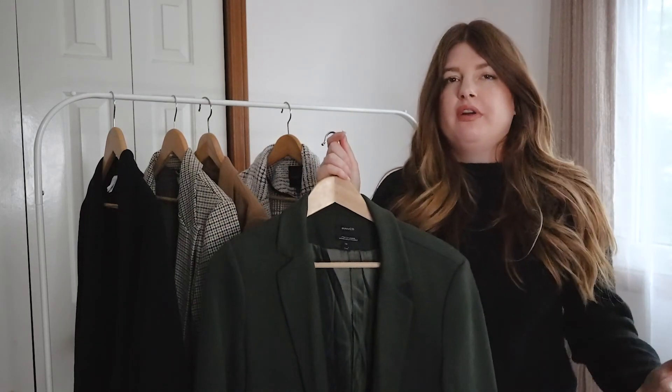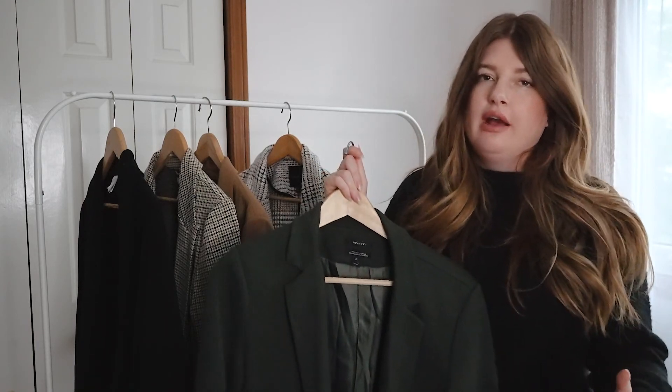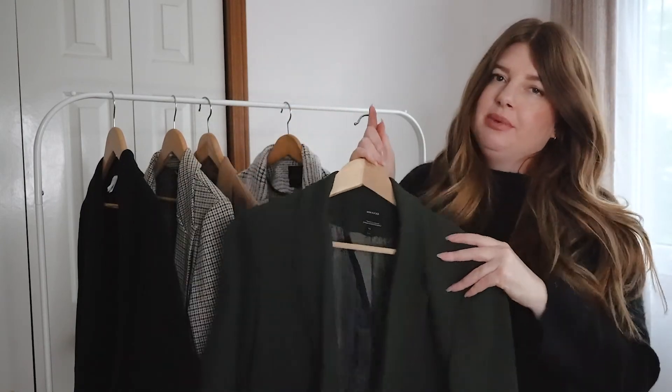If you ever just want a colorful moment, you have that blazer to go to — it adds that pop of color to an all-neutral or one-solid-color outfit. I personally love warmer earth tones, so this goes really well. I absolutely love this blazer — it's probably my favorite on the rack.